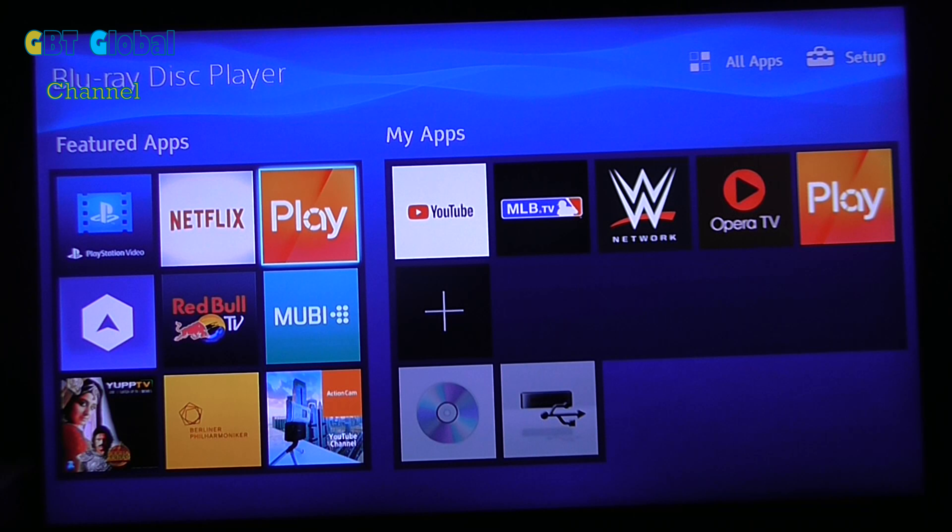They've updated the PS4. They've updated the Telstra TV. I don't know why they haven't updated the Xbox. So it's very weird having not updated all the apps at the same time. So let's go take a look into Foxtel Play.